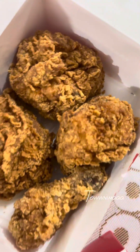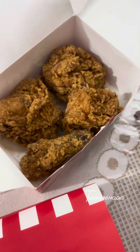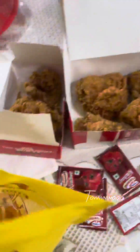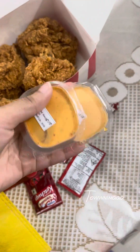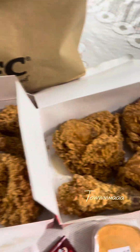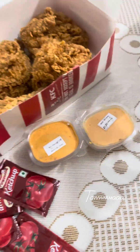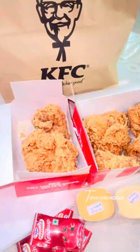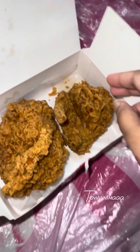There are 2 pieces of chicken, 2 pieces of chicken, and here are the chickens. By the way, I've been to KFC and found a sauce. There are 2 pieces, 2 pieces, and 1 piece of chicken, and 1 piece of chicken.